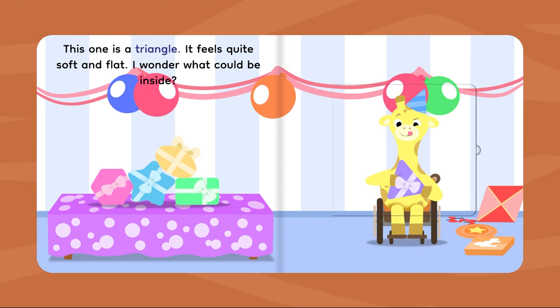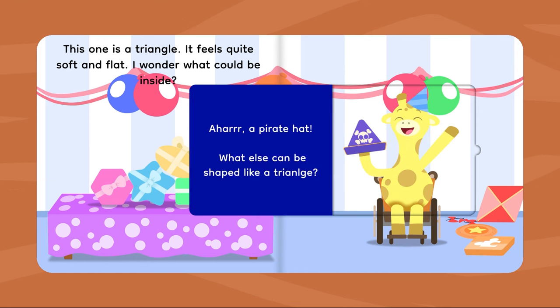This one is a triangle. It feels quite soft and flat. I wonder what could be inside. Arrgh! A pirate hat! What else can be shaped like a triangle?